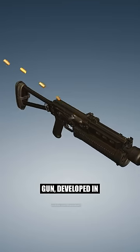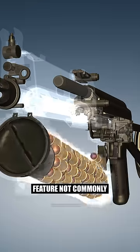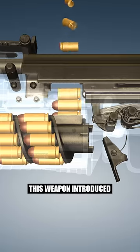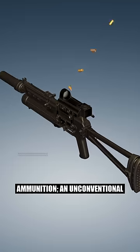This Russian submachine gun, developed in the mid-90s, has a unique feature not commonly seen in firearms of its kind. Borrowing from the design of its famous predecessors, this weapon introduced an innovative system for storing its ammunition.